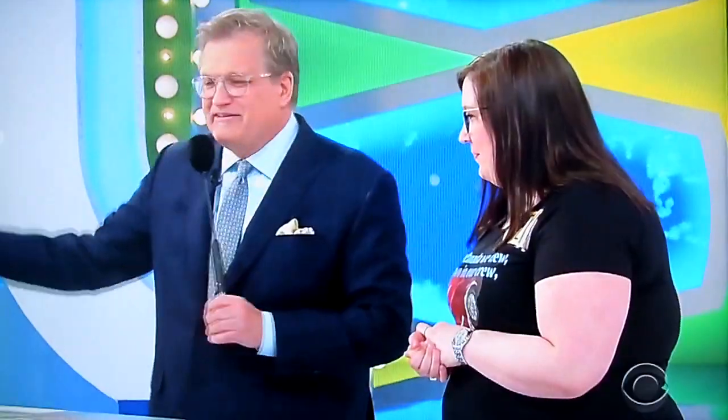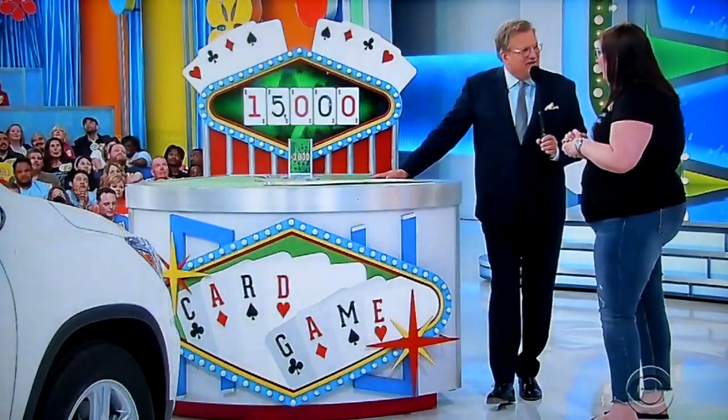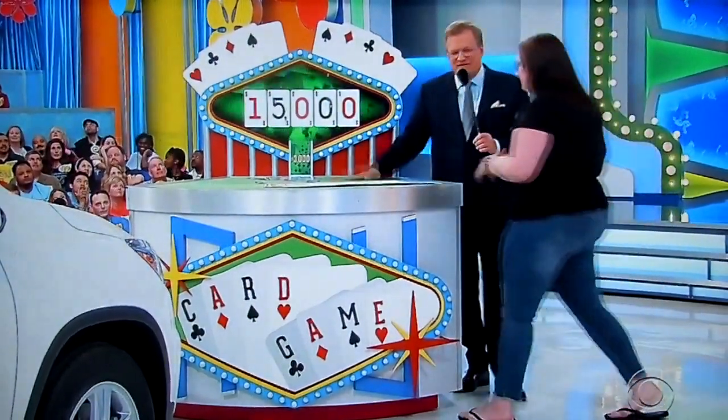Now, we shuffled this deck right before the show. What you're going to do is draw cards. We're going to add the total — each card is times 100. So 2 is 200, 8 is 800, 10 is 1,000. Aces are wild; the ace can be anything you want it to be. You can even name a price in the game with an ace. Pick a card, let's add it up. You can stop any time you want.